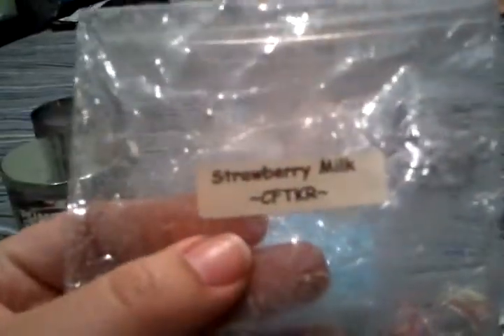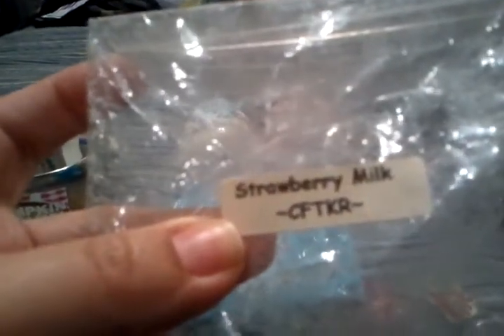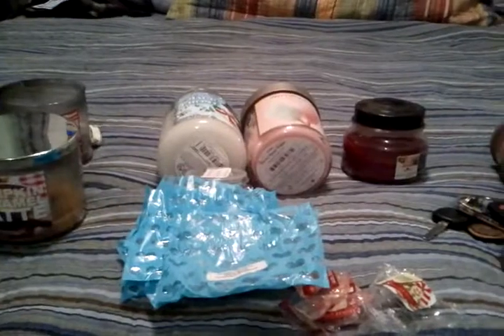Audra from iheartWax sent me a gift because I had sent her one and she felt obligated to return the favor. In her gift I had a Strawberry Milk by Candles from the Keeping Room, and this was amazing — it smelled like Strawberry Quik with vanilla ice cream. I'm going to place an order with them because even though there's nothing left, the smell is still so strong.